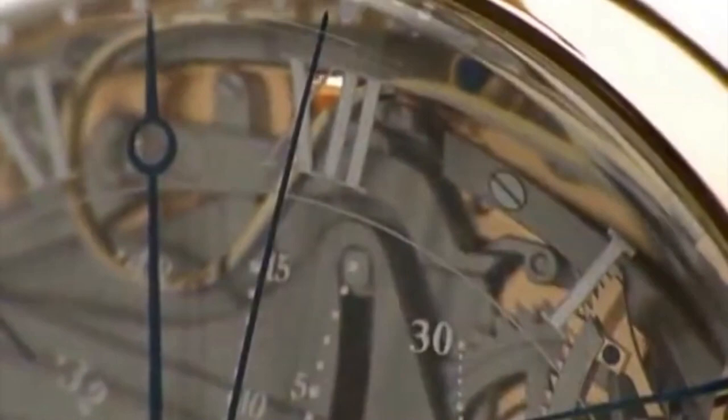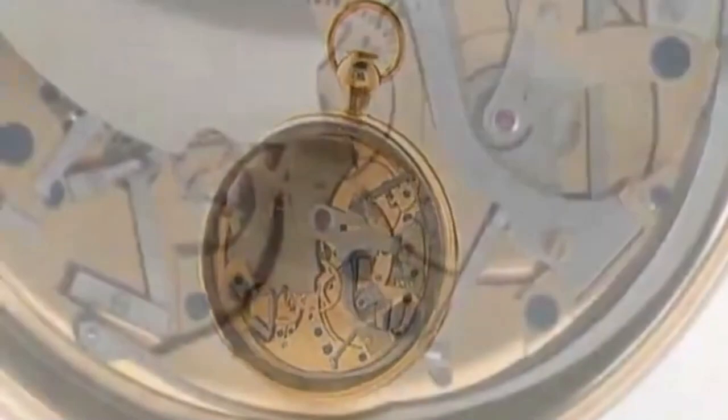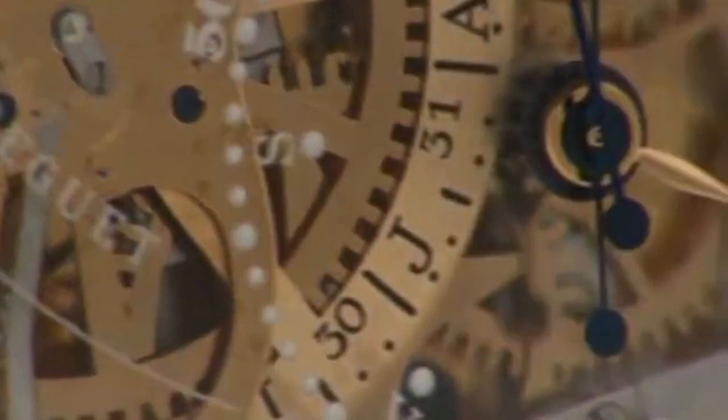The watch has since been fully restored and is now on display at the Breguet Museum in Paris. The Breguet Grande Complication Marie Antoinette remains one of the most coveted and valuable timepieces in the world, and a testament to the enduring legacy of Breguet as one of the most respected luxury watch brands in the world.